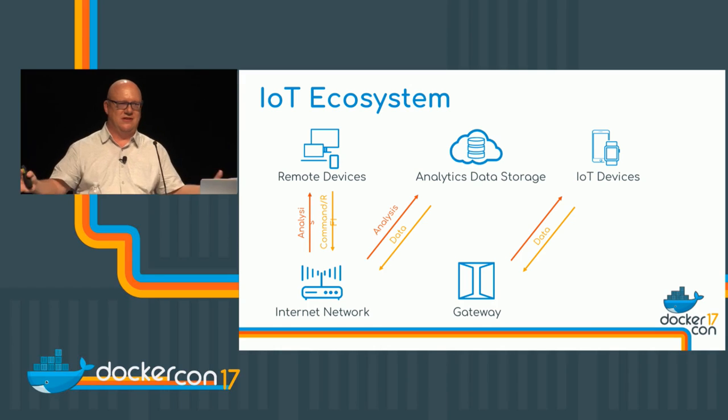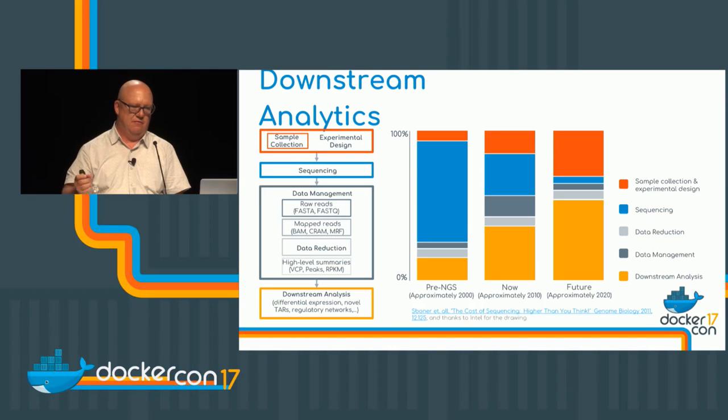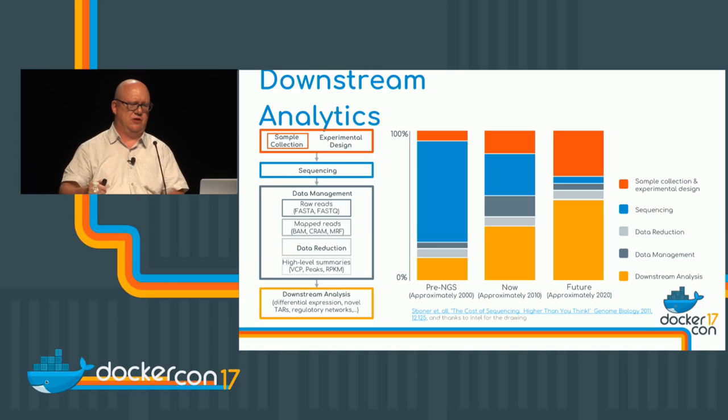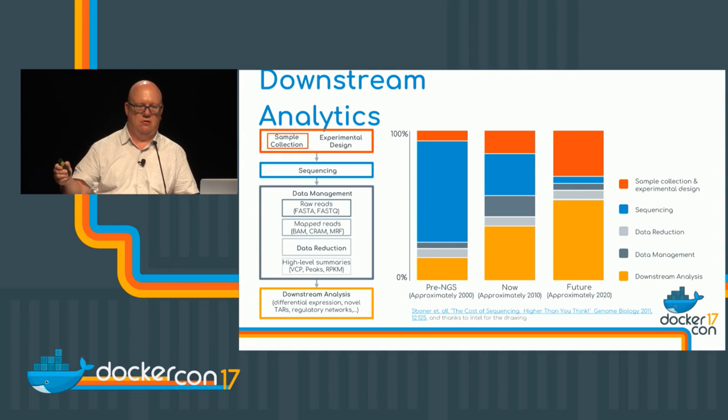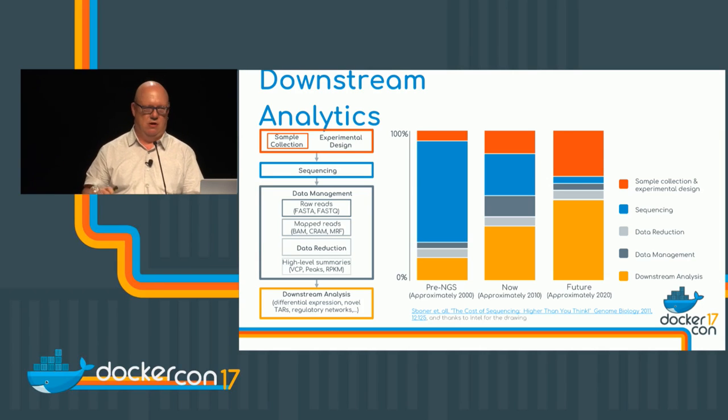All these things are going to be creating more and more data. The downstream analytics chart illustrates the timeline of infrastructure and software required to do these things. Originally we were grabbing terabytes of data and running them through an HPC cluster — there was no cookbook, we had to figure it out. Now it's pretty well figured out; you can even purchase an appliance from some manufacturers to run sequences through. So that problem is largely solved.